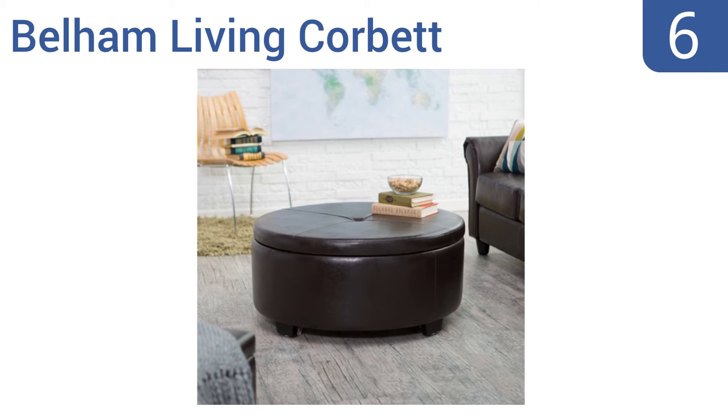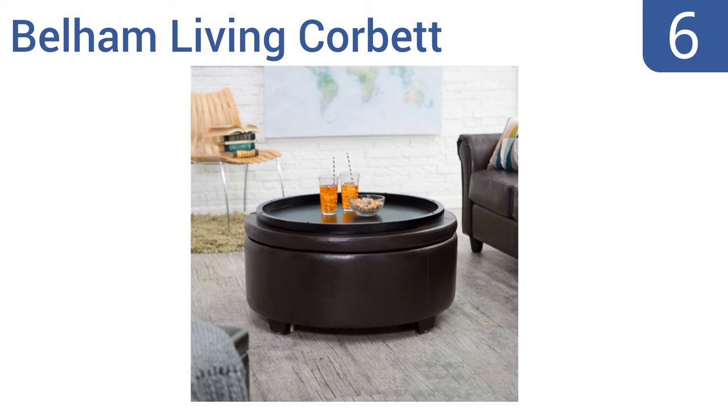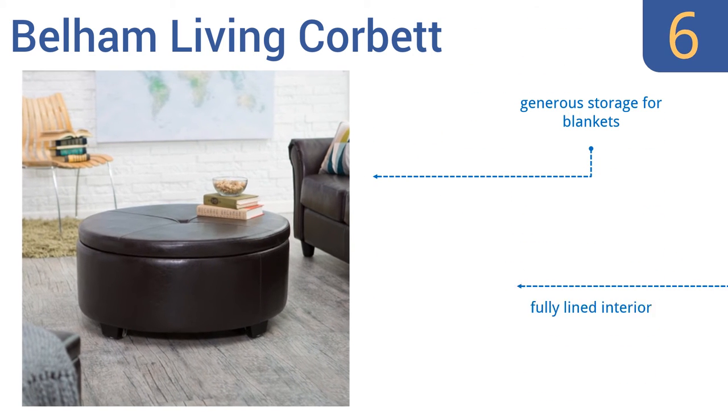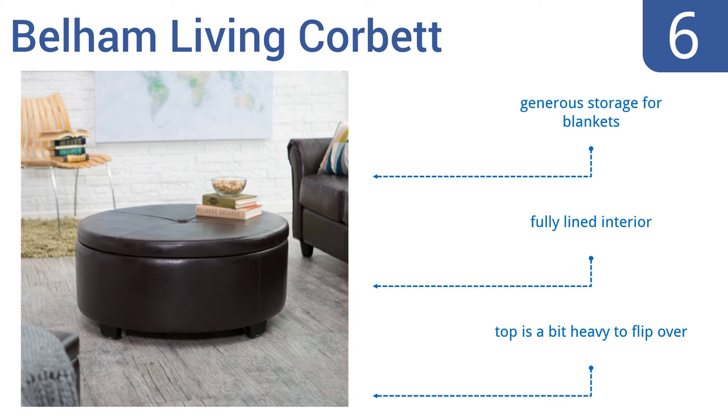Moving up our list to number six, the Bellum Living Corvette is an ideal space-saving solution. It doubles as an ottoman with its soft extra-padded surface and flips over to reveal a smooth wooden tabletop, plus it has hidden casters so you can roll it around your house as needed. It offers generous storage for blankets in its fully lined interior, however the top is a bit heavy to flip over.